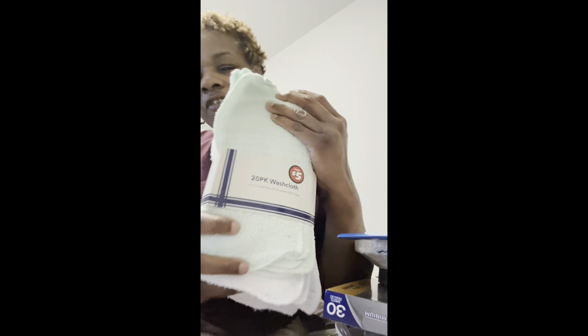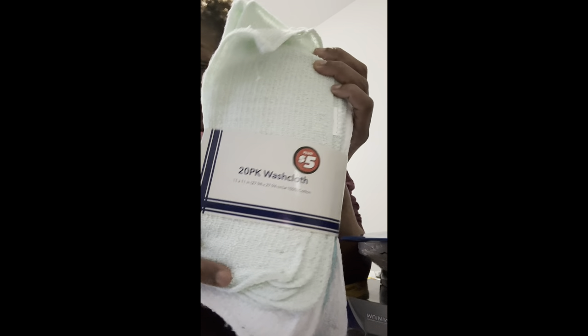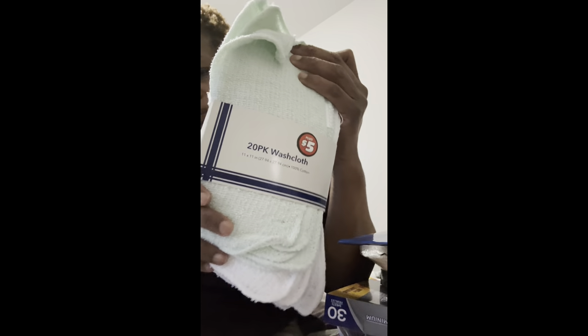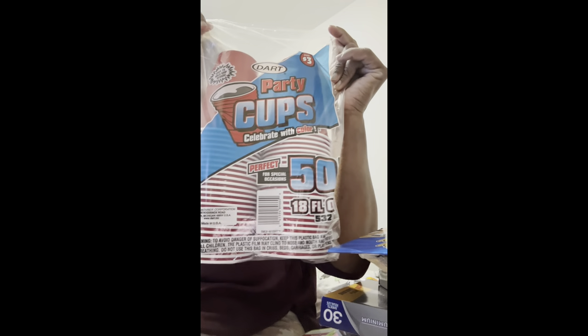From the three-to-five dollar section, I got a pack of 20 washcloths for five dollars. They also had a 12-pack for five dollars, but the 12-pack felt thicker and better quality. I wanted more bang for my buck so I got the 20-pack for five dollars. I also got two packs of cups for three dollars — also from the three-to-five dollar section.